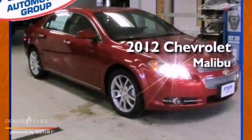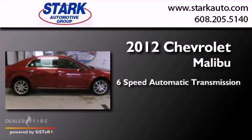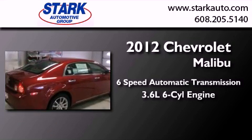This is a brand new 2012 Chevrolet Malibu. This car has a 6-speed automatic transmission and a 3.6-liter V6.